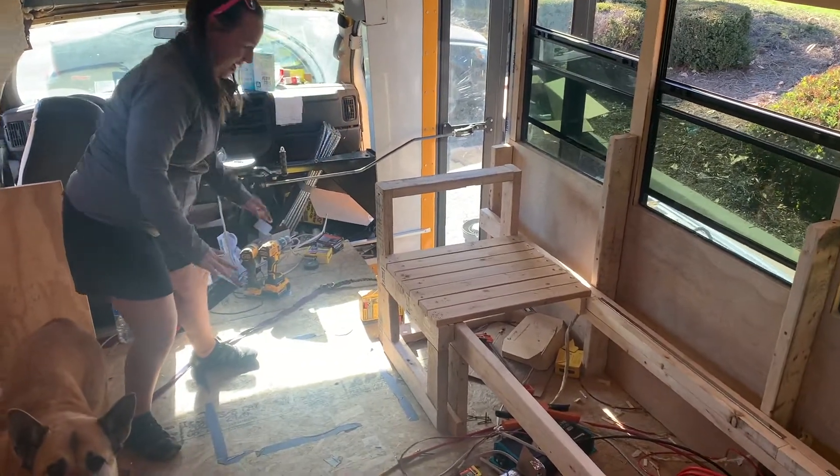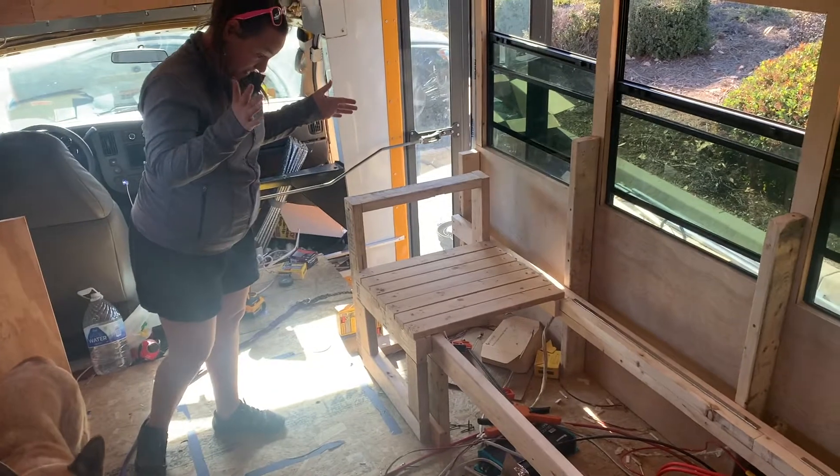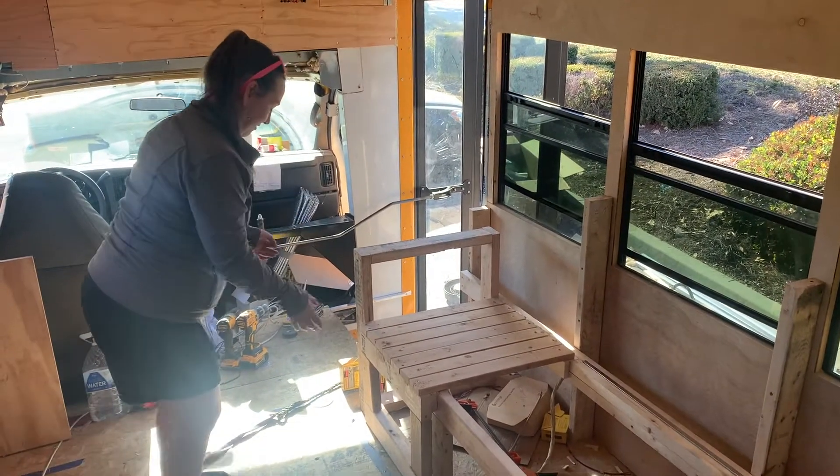I'm going to try pulling it out and lifting it up to see if it works and see what kinks we have and what we need to fix. Mika needs to be in here as always. I've never built anything like this in my life. Let's try it.